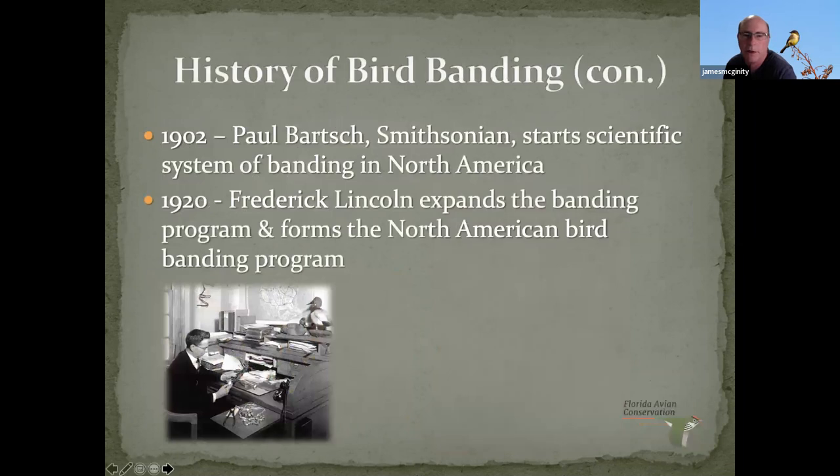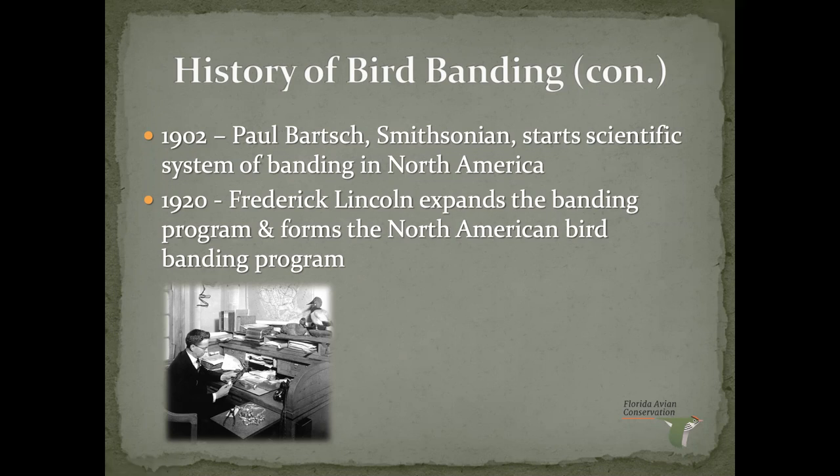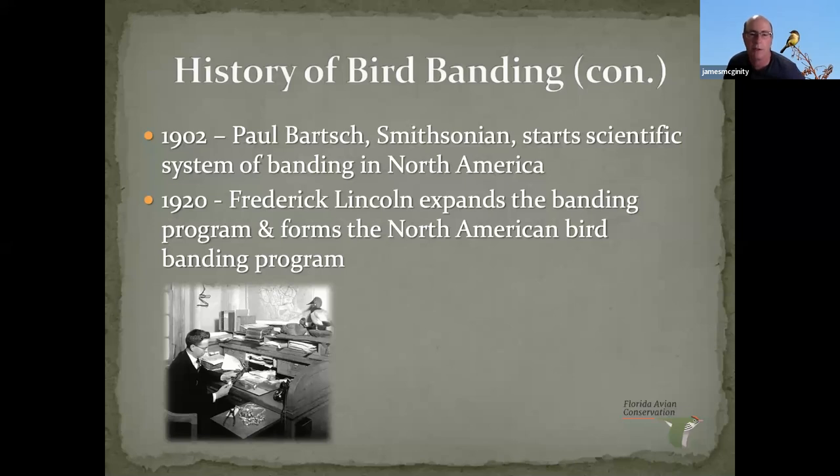Most of the banding early on focused on waterfowl — ducks and geese and things like that. Even to this day, the majority of birds banded in the United States are waterfowl. It's an important tool that wildlife biologists use to estimate populations and trends in populations, and from that they determine bag limits and everything.